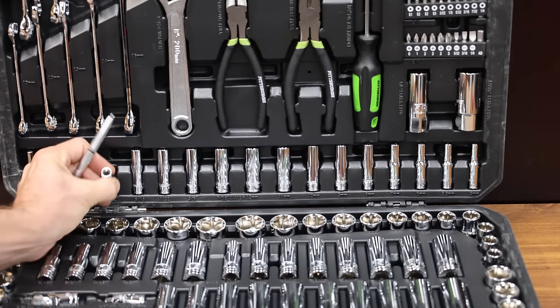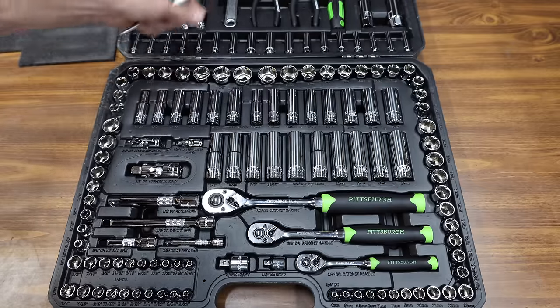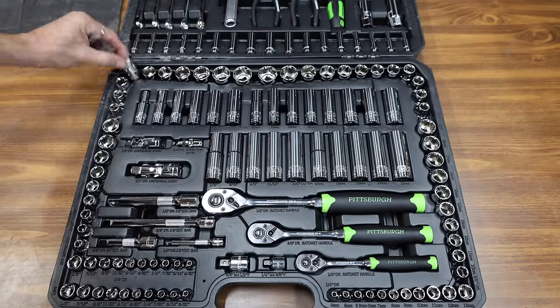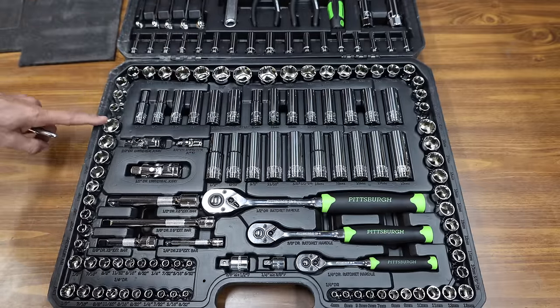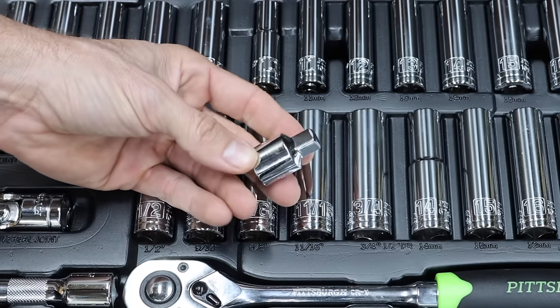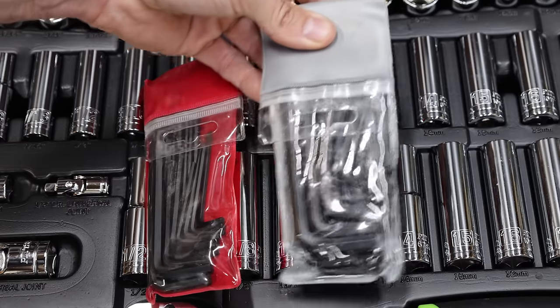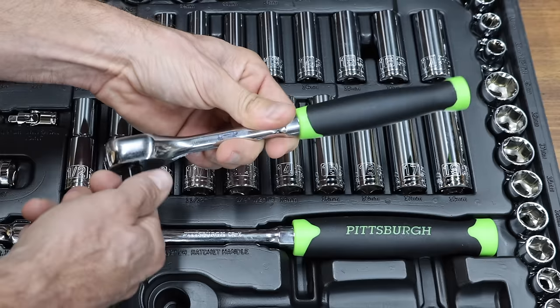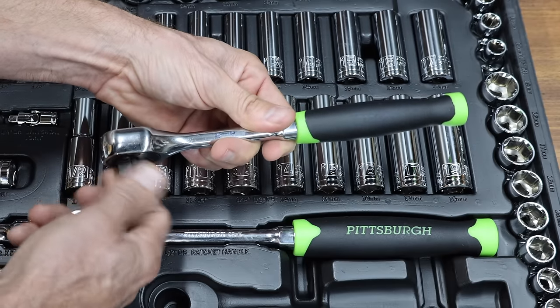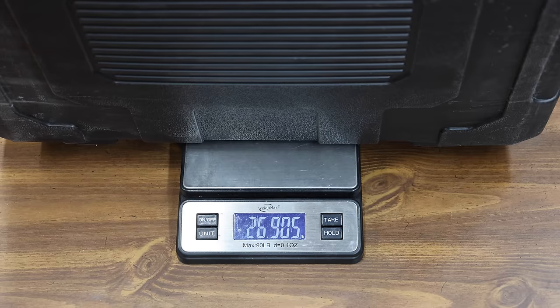Quarter-inch deep sockets are located in the top half of the box, and there are a few half-inch drive sockets on the top row of the bottom half. There's a decent assortment of quarter and three-eighths inch sockets in the kit. It's very nice to see socket extensions, universal joints, and socket adapters. The maximum hex key sizes include a quarter inch and eight millimeters — larger sizes are definitely needed for many vehicles. The three ratchets have a 72 tooth count and the Pittsburgh brand is made in Taiwan. The tool kit weighs 26.9 pounds.